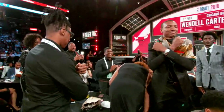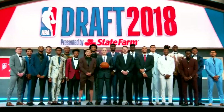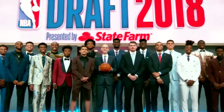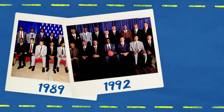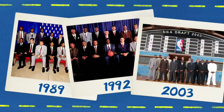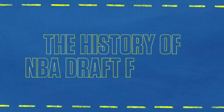Suit shorts, tributes to Black Panther, and a full body floral drip. 2018 served up fits that show just how much of a fashion showcase the NBA draft has become. These are far cry from the much more conservative, and often hilariously baggy, choices of decades past. But changing trends don't tell the full story of this spectacle.